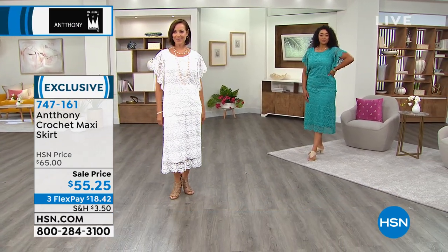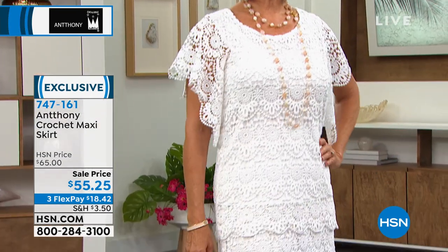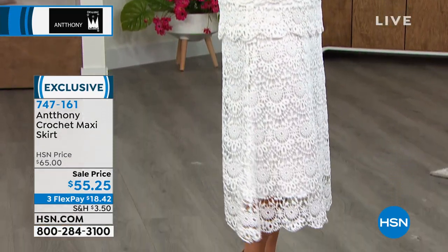Look at Donna — does she not look like she belongs in New Orleans? This looks like something, if you were going to do an outdoor wedding, the mother of the bride could wear.